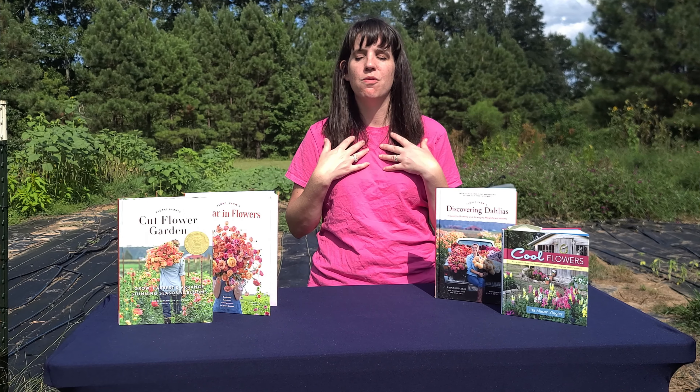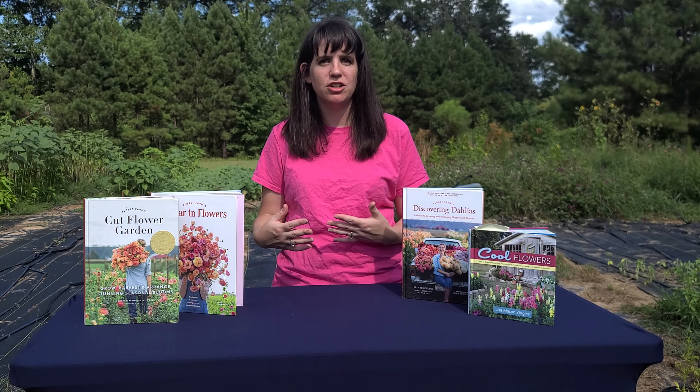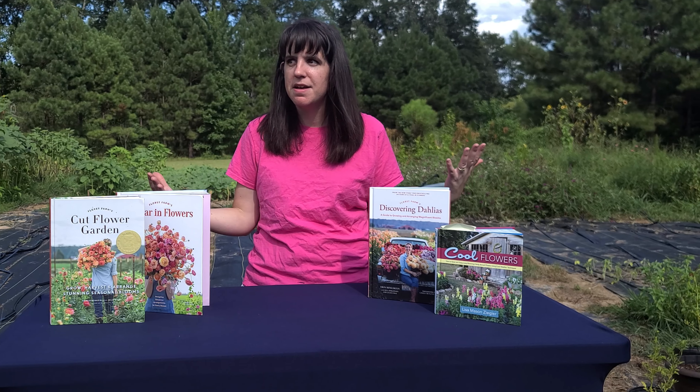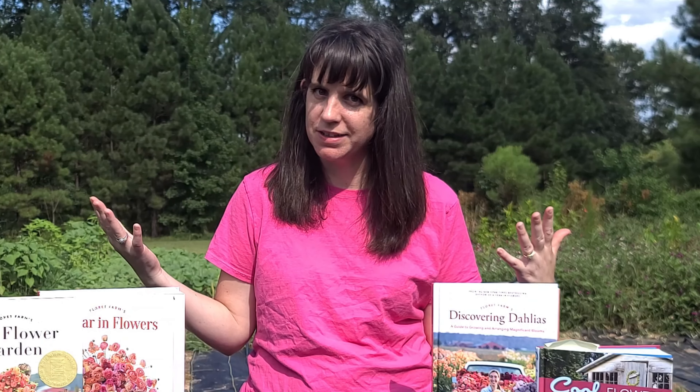These are things I wish I would have known when I started out. I'm not saying this is exactly what you need to do — I'm telling you what I wish I would have known before diving into this headfirst and buying all the seeds.